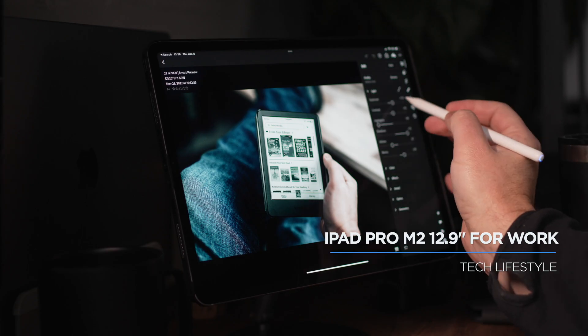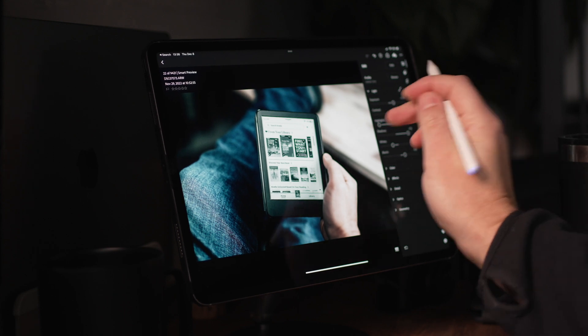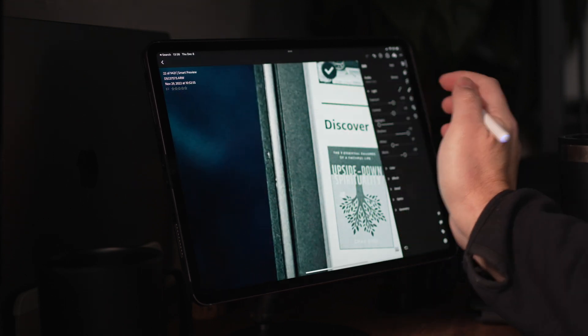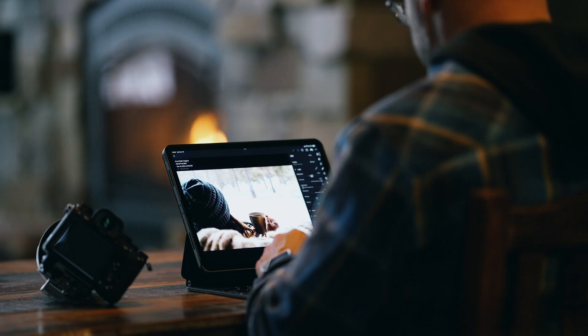Hey, it's Jared — welcome back to the channel. Today I'm going to talk about how I use my iPad Pro M2 for work. An iPad can easily feel like a novelty piece of technology because it lives somewhere between an iPhone and a computer. Unless you find real functionality for it that adds benefit to your life, it can feel like a waste of money or you might be on the fence about whether it's worth it.